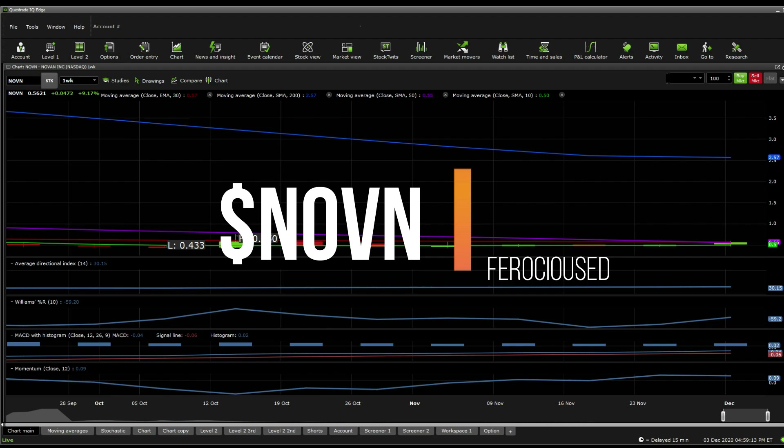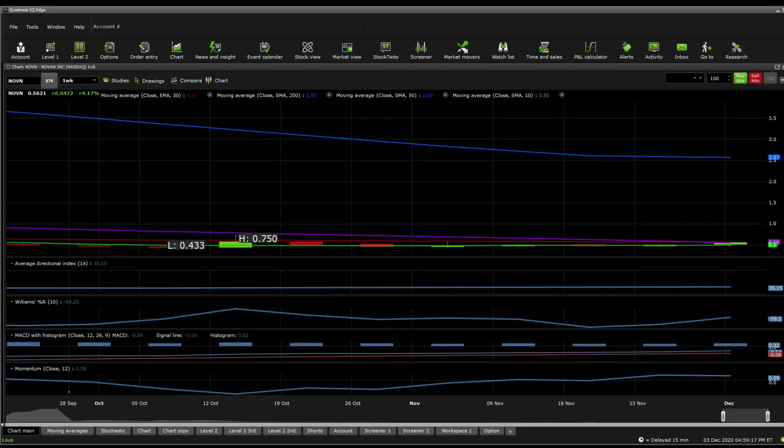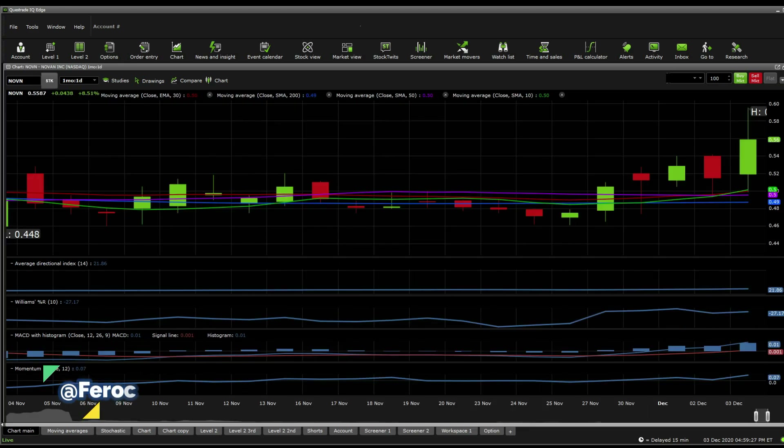Make sure to drop a like on this video to help this channel grow, subscribe, and leave notifications on. So, NOVN — on the one week perspective, almost everything looks sloppy. The chart is almost unreadable, so we're going to quickly move on to the one month, one day, because we can't get much from that.